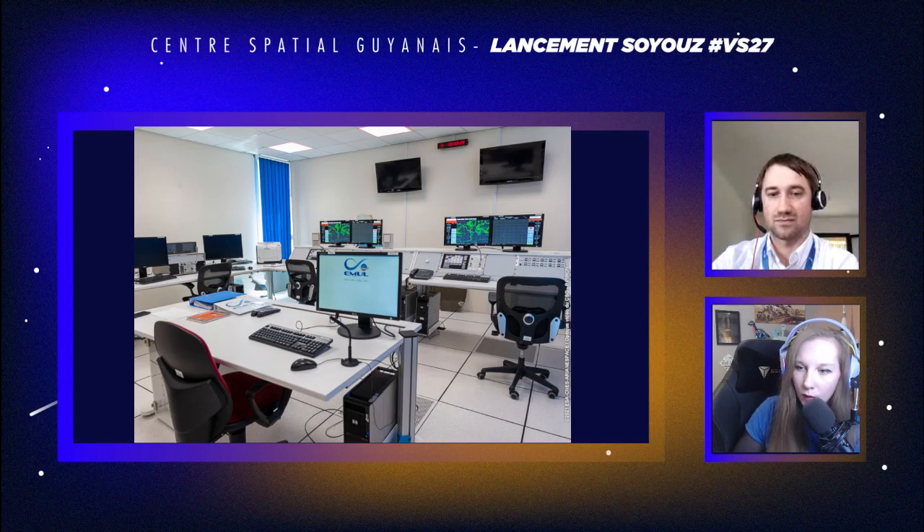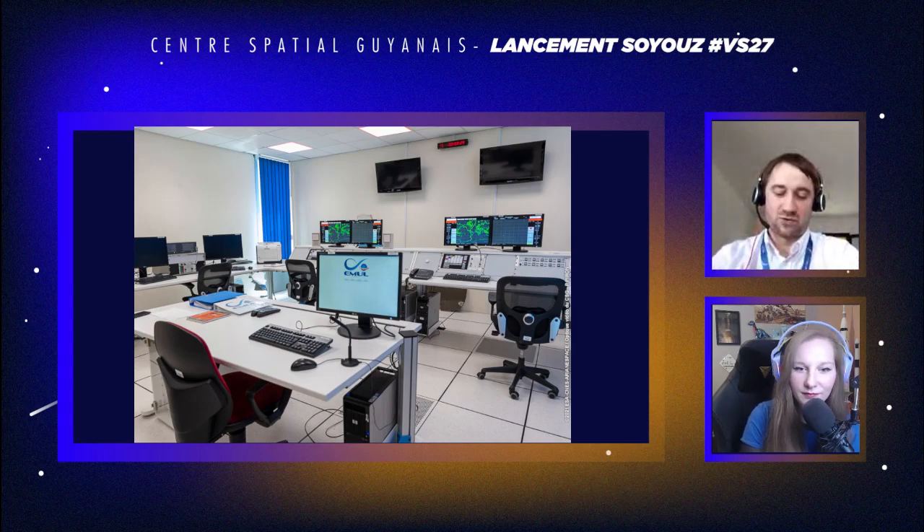Il y a la question d'Andromède : est-ce que l'autre lancement ce soir à Cap Canaveral peut affecter notre lancement ? Non, parce que le lanceur va aller très vite vers le haut, donc il y a encore moins de risque que deux avions se croisent. Le lancement Astra descend vers le sud puis va vers l'ouest, passant plutôt au niveau de Cuba. Il ne passe pas au-dessus de la Guyane. Nous, on part plein nord, donc il n'y a aucun risque là-dessus, et ils ne sont pas à la même heure.